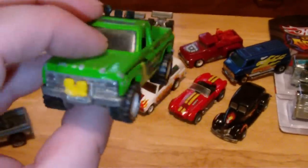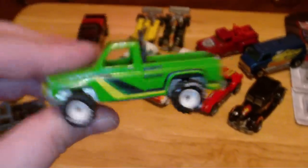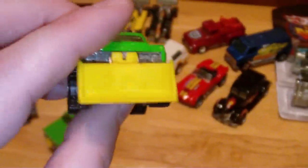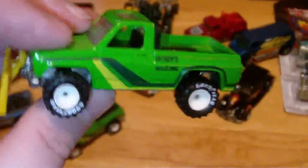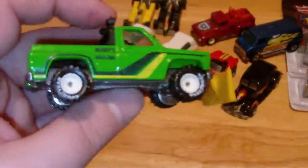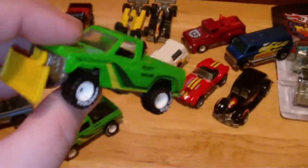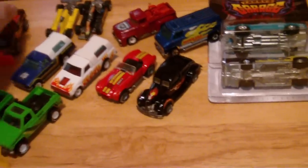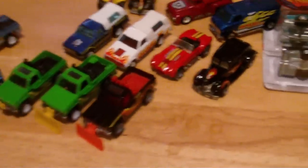You guys saw me get this one in a lot about a week ago — missing the plow, missing a light, pretty nicked up. I told you I had a mint one coming — well here she is. Not even any stress marks in the plastic on the plow. Gorgeous. I mean these things are unbelievably nice and mint — there's no other words to describe them.